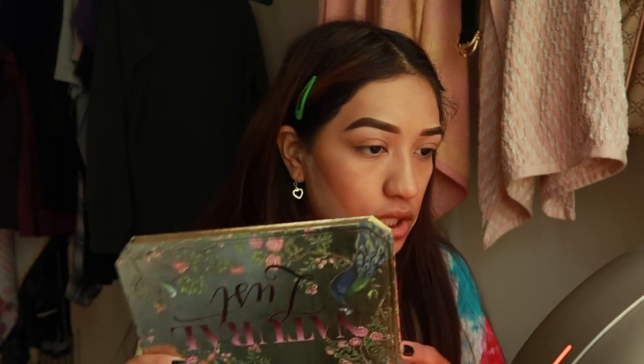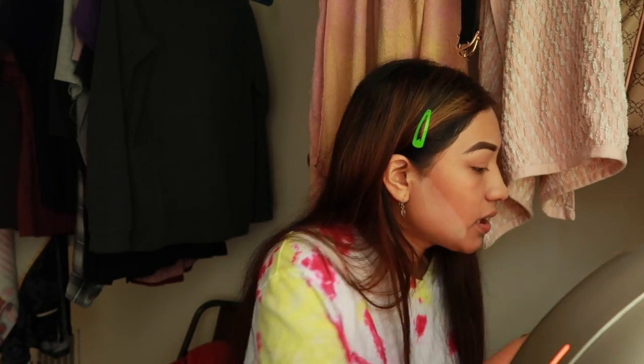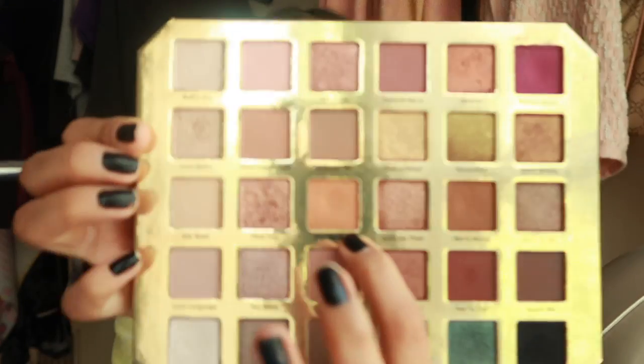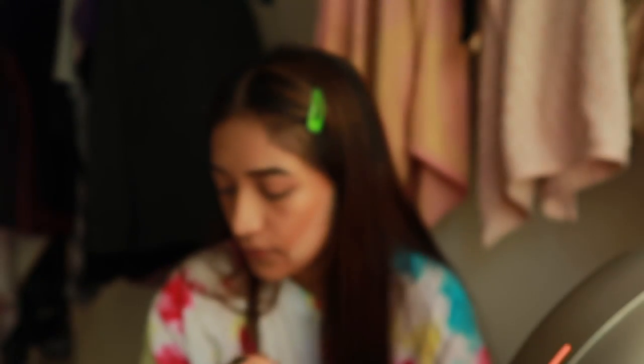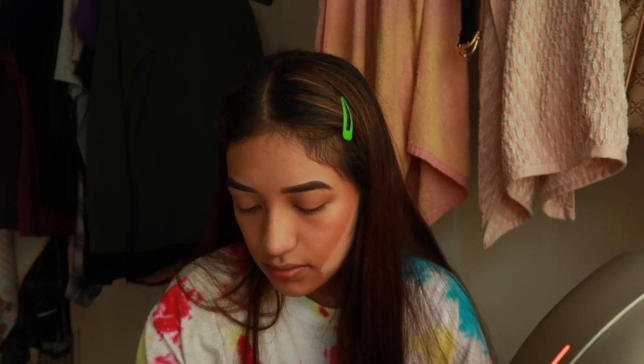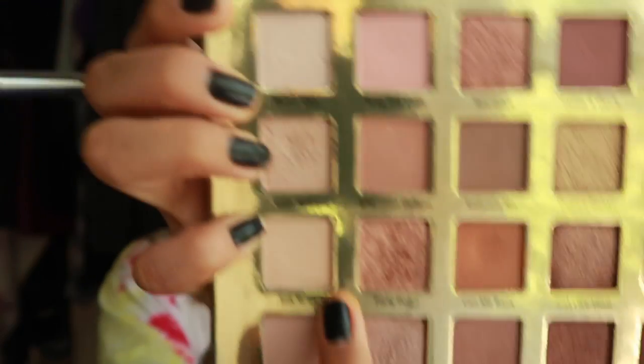I'm gonna go in with my eyeshadow. I usually don't do eyeshadow that much, only sometimes when I'm feeling it, but I guess I'm feeling it today. I'm using my Too Faced palette and I think I'm only gonna use two colors: I'm going in with 'Call Me Back' and then with 'Silk Robe.'